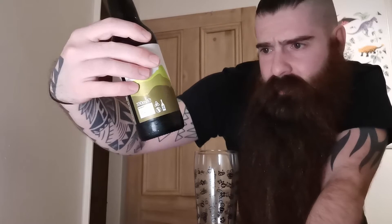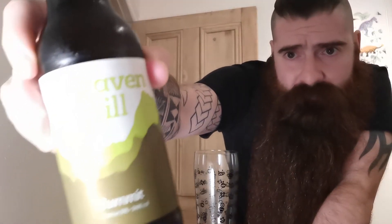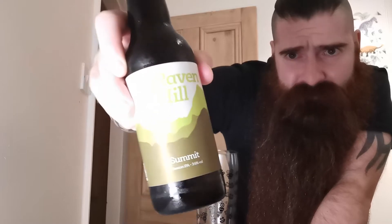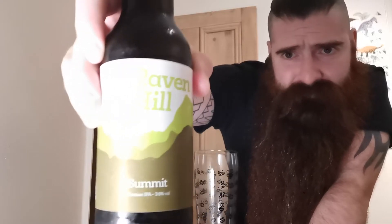In this one we have the Ravenhill Summit Session IPA, and that comes in at 3.6%. This is the second one from Ravenhill that we're going to be trying. This was bought direct from Ravenhill — £2.90 for a 330ml bottle.